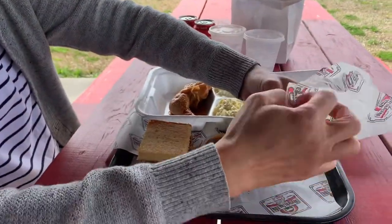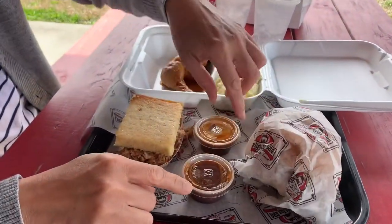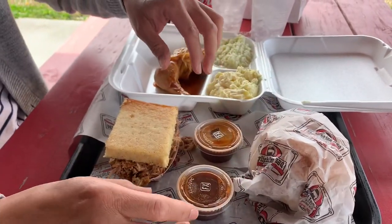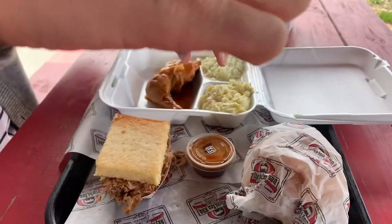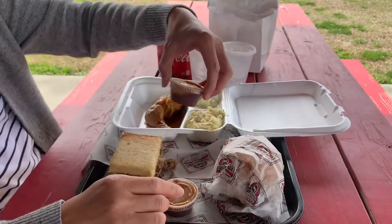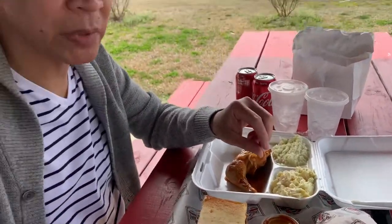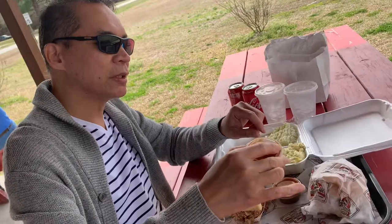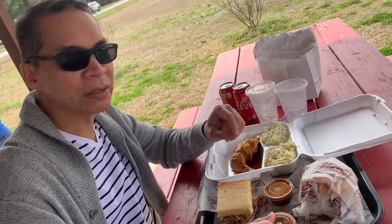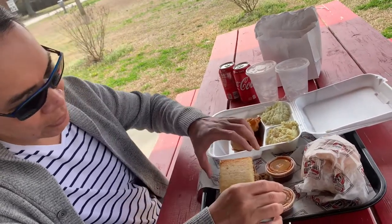We have the sauces. One is hot, one is spicy, and the other one is regular. It's really more of a vinegar base. So I think that's one of the differences here in Eastern North Carolina barbecue — the vinegar is sweet and tangy. But in Western, it's more ketchup with other spices and pepper.